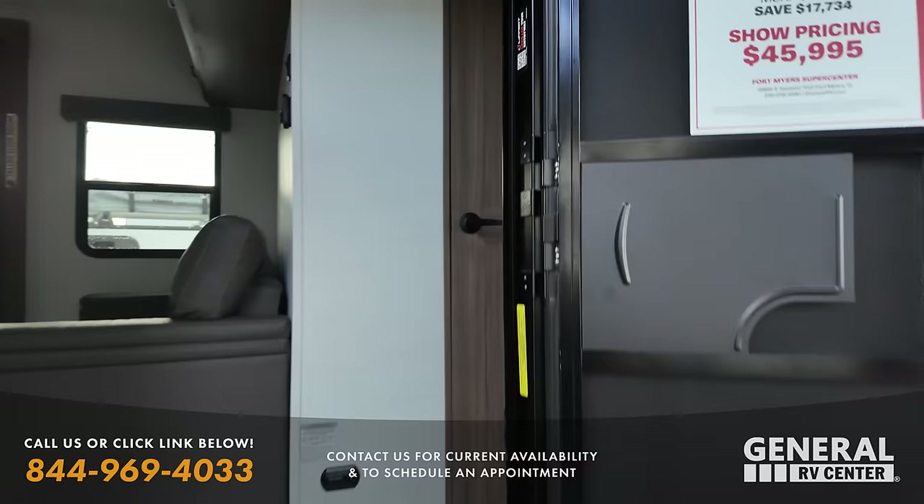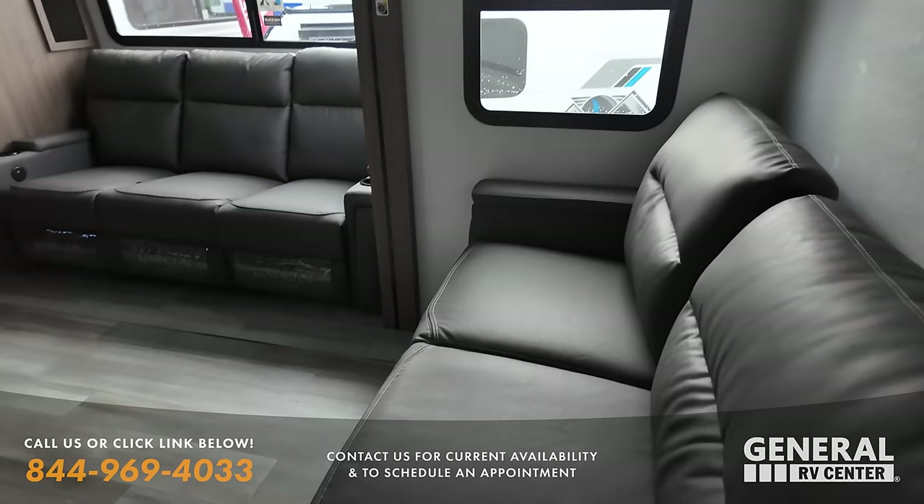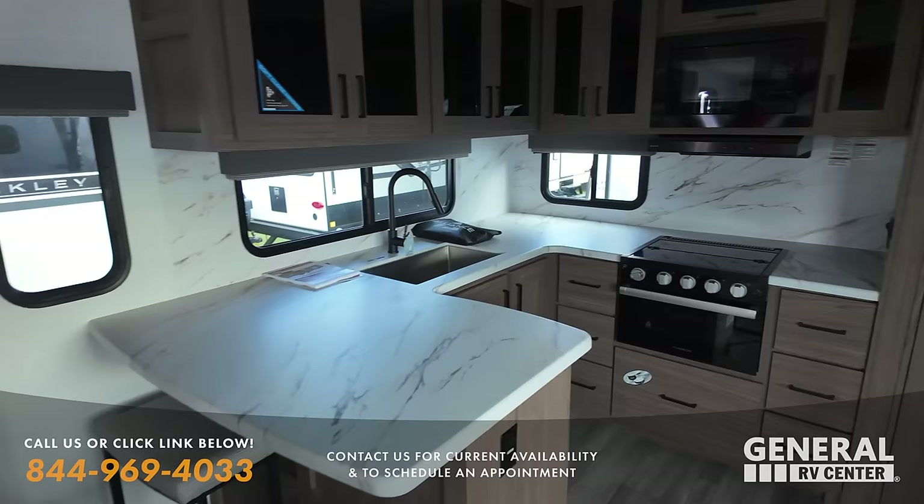$63,000 discounted to $45,995 — that's an awesome sale price. Inside, you've got a nice couch here, two couches really, and these are recliners. Kitchen in the back — a very nice, big rear kitchen for a travel trailer. Phenomenal rear kitchen, phenomenal space here.